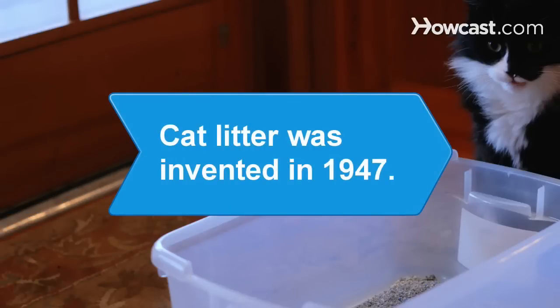Did you know? The first cat litter, called Kitty Litter, was invented in 1947. Before that time, people used sand or ashes in litter boxes.